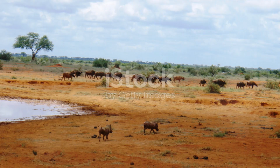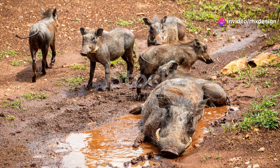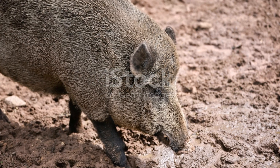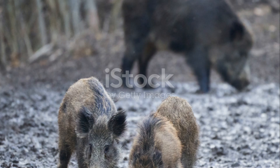But there's more when it comes to their homes. Warthogs are quite the architects. They don't build their homes from scratch — instead, they find abandoned burrows made by other animals and make them their own. Talk about recycling! They even back into these burrows with their tusks facing out, ready to scare off any uninvited guests.